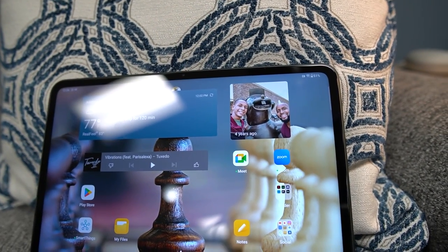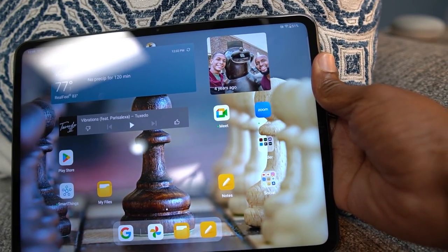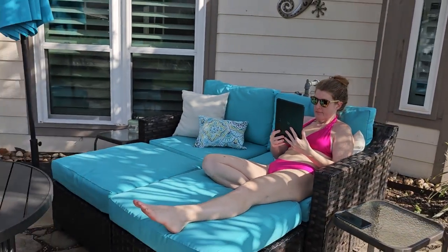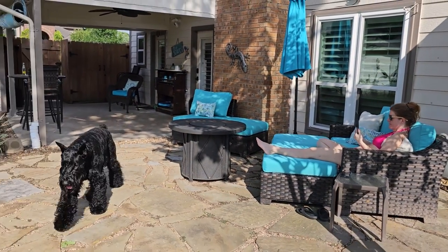The only biometric security is face unlock, so you do have that instead of a fingerprint scanner. The screen gets bright enough outside to use in the shade, but in direct sunlight it performs exactly like the Galaxy Tab S8, which gives it kind of a washed-out look with a lot of screen glare.